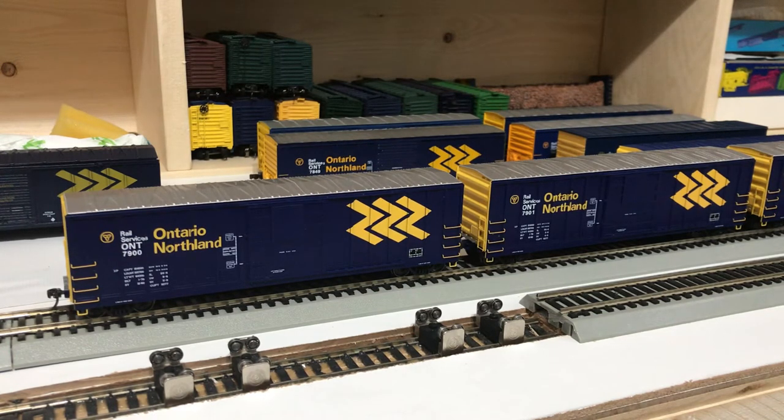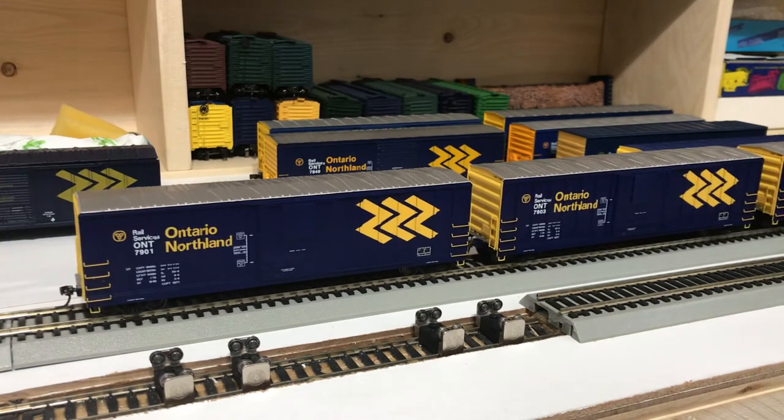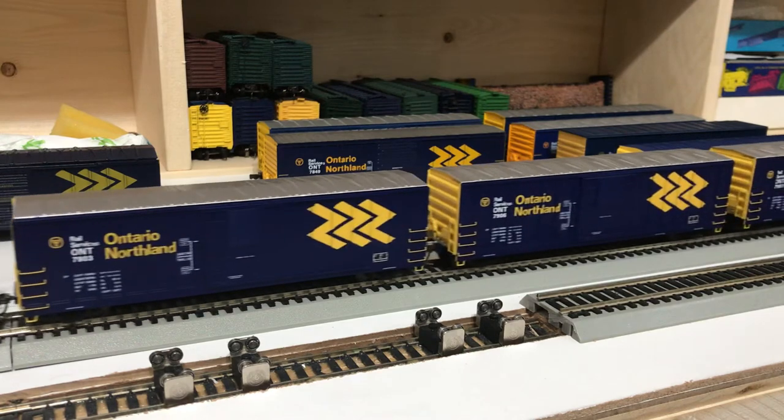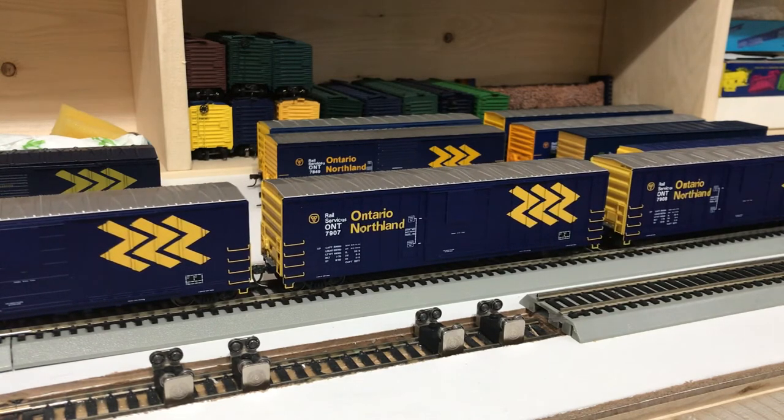Xact Rail produced this car in six different road numbers: 7900, 7901, 7903, 7906, 7907, and 7908. Ontario Northland had 106 Saeco-built 50-foot boxcars, numbered 7800 through 7908. So Xact Rail has chosen here to represent the last batch of those cars in the 7900 series. I'm not sure if that is anything intentional, reflecting actual detail variations between cars, or who manufactured what cars, or when — nothing that I've been able to find in my research so far.